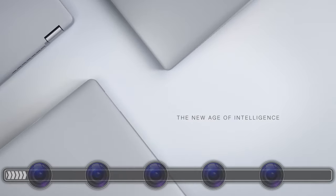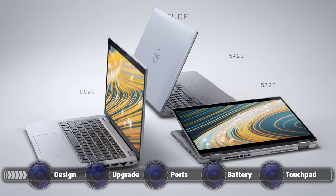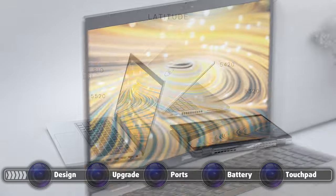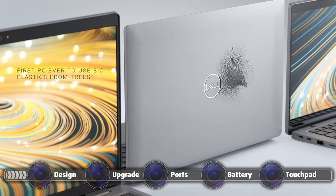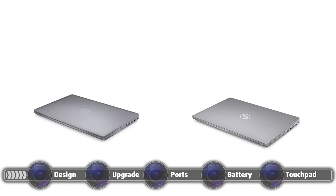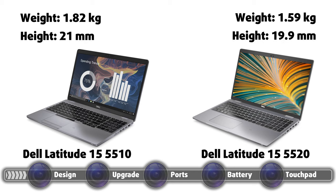Dell has been by far the most environmentally friendly laptop manufacturer in the world, and we like that very much. The message of protecting our world should be out there and we hope more manufacturers embrace this as well. The design uses up to 21% bioplastics for the body, and while plastic isn't considered durable, the machine is actually pretty solid without any major flexing. The weight and height are greatly reduced compared to the Latitude 5510, with the new 5520 weighing 230 grams less — 1.82 kg to 1.59 kg — and being 1 mm thinner, from 21–22 mm down to 19.9 mm.